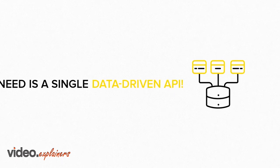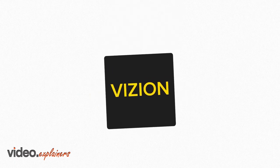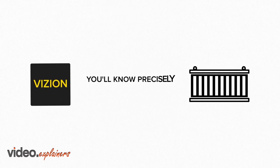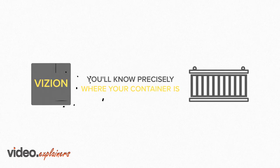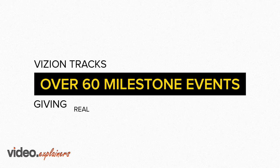What you need is a single data-driven API. No hardware. No hassle. With Vision API, you'll know precisely where your container is and when your container arrives in port. Vision tracks over 60 milestone events, giving real-time visibility.